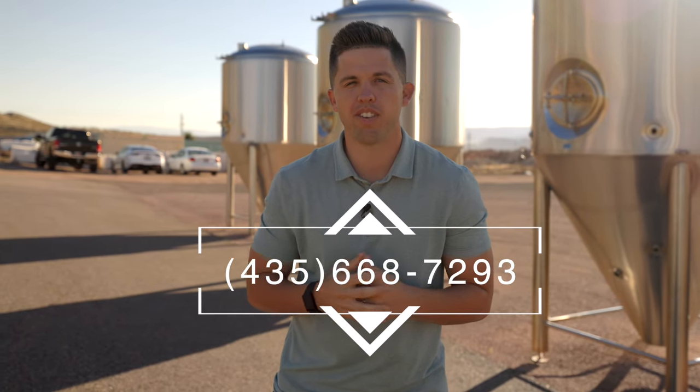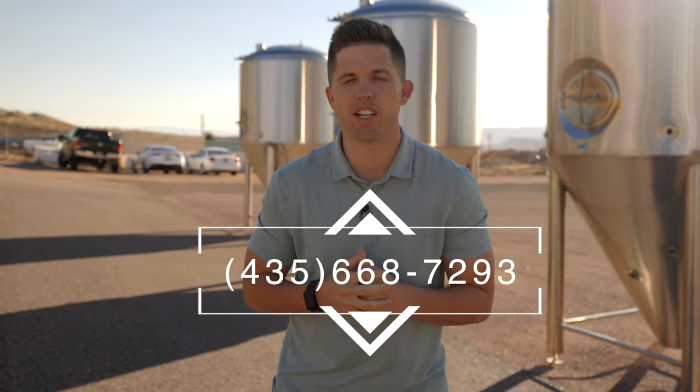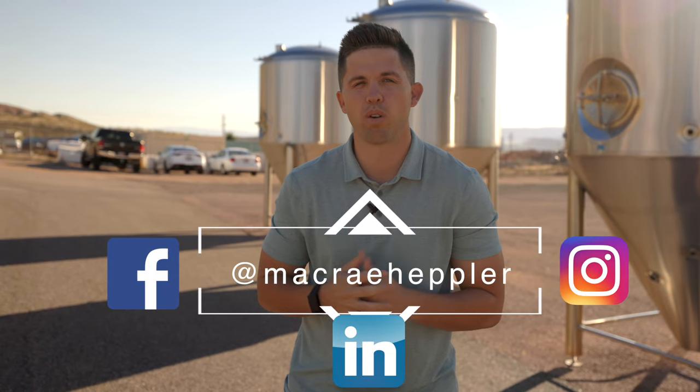And that's a wrap, guys. As you can see, a lot of good stuff happening with businesses out here in Fort Pierce Industrial Park — really looking forward to seeing it continue to grow. For more info on what's happening here in Southern Utah, you can call or text me at 435-668-7293, or find me on Facebook, LinkedIn, or Instagram. Thanks, guys.